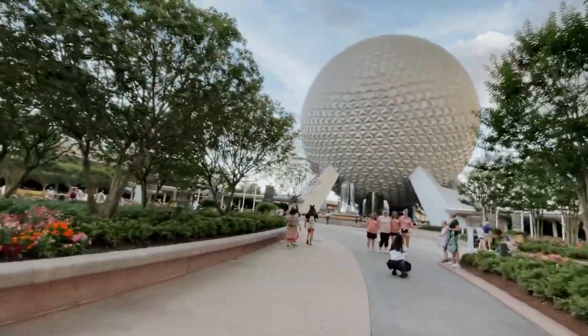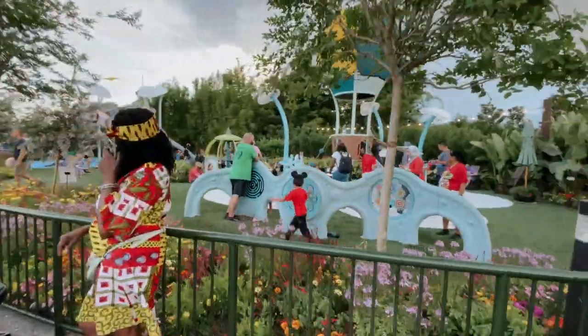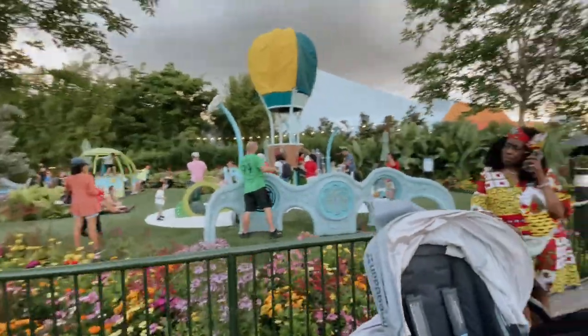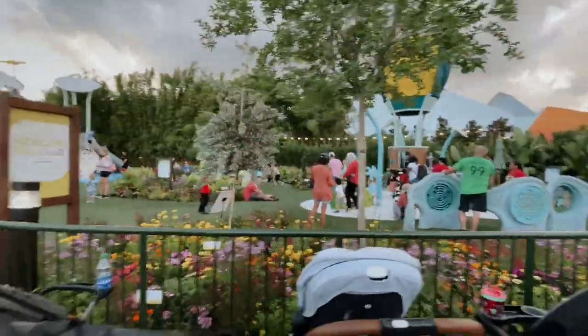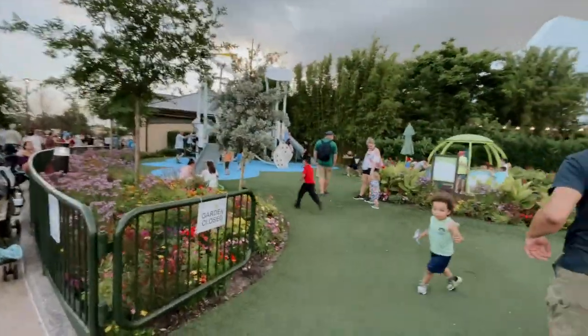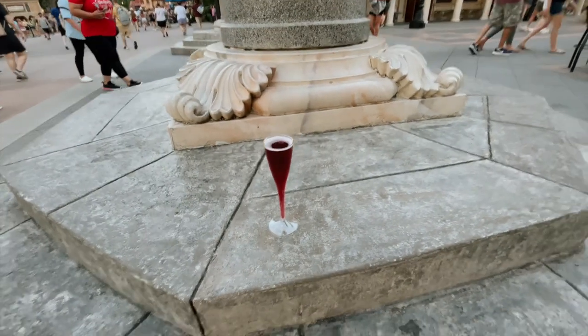The beautiful Flower and Garden Festival — little intro plant topiary things over there — and we are here! It's been forever since I've been to Disney. Oh, that looks new! Maybe they just put that out for Flower and Garden. That is new — a new little playground area, so cute! When one comes to Epcot, they must get the Rosa Regale in Italy.